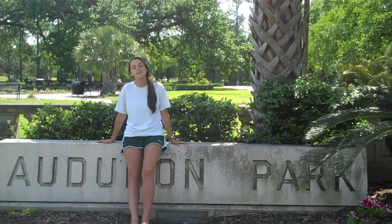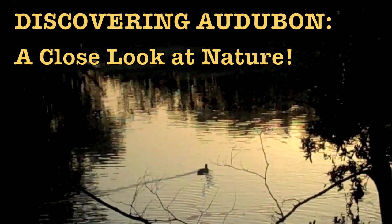Hey New Orleanians, this is Elise Creed and filming is Ryan Gilbert. Today we're going to give you an in-depth look on the plants and animals of Audubon Park. You may know this park very well because it's the perfect place for walking your dog or picnicking on the weekends. Today is very different — we're going to be giving you an in-depth look on the animals that you may see every day but don't know anything about.